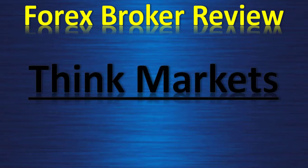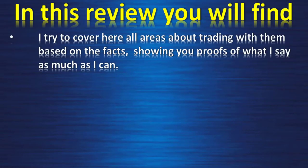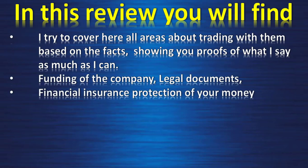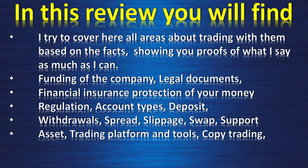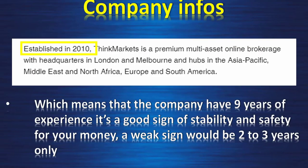Forex broker review: ThinkMarkets — STP, close to ECN type. In this review I try to cover all areas about trading with them, based on facts and showing you proofs as much as I can: funding of the company, legal documents, financial insurance, protection of your money, regulation, account types, deposit, withdrawal, spread, slippage, swap, support, assets, trading platform and tools, copy trading, leverage, and affiliation programs. This review will be divided in three videos to make it easier to watch.